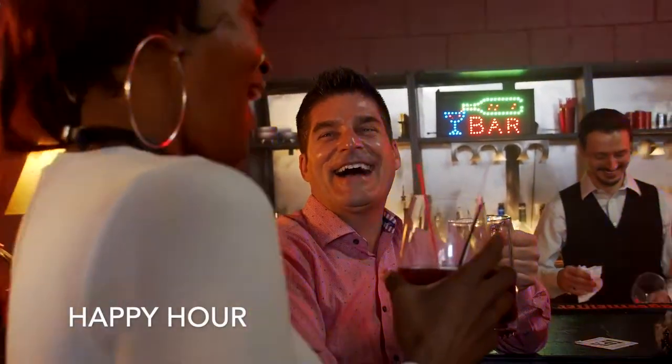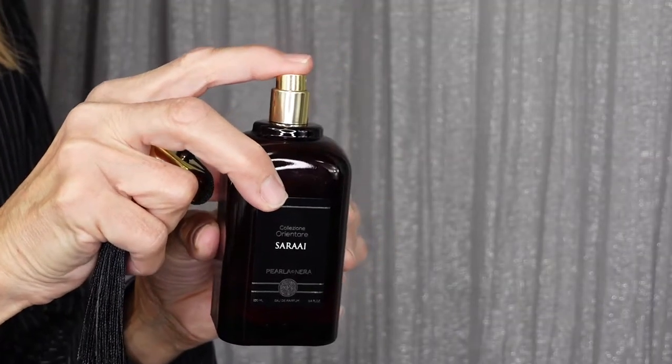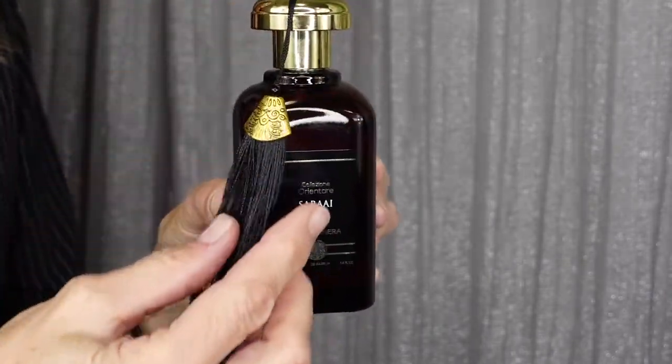Our next scenario is the after-work happy hour — the time to unwind with friends or co-workers after a long day at the office. For her, I highly recommend Sarai. This is a beautiful warm amber oud and smoky musk fragrance. The oud softly floods your senses with a sweet seduction. It is somewhat mysterious and flirty. You will definitely grab the attention of those around you — and perhaps the cute guy you work with in the office.